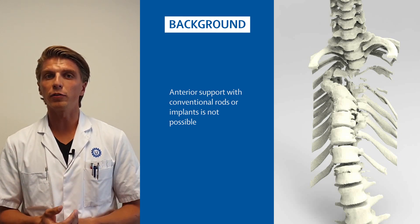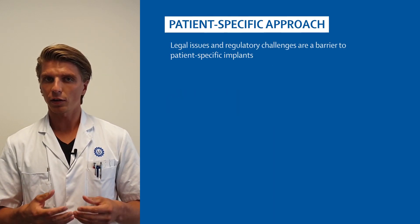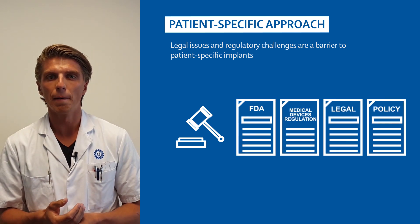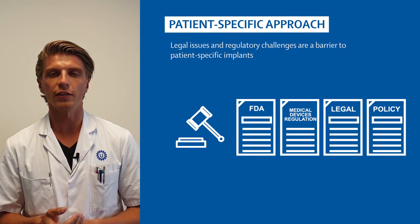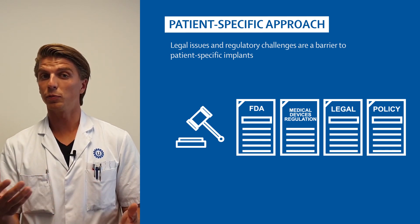That's why we were thinking about a patient-specific implant and a patient-specific approach. However, surgeons never use — or not commonly use — a patient-specific implant, because there are a lot of legal issues and regulatory challenges still needed to be overcome.